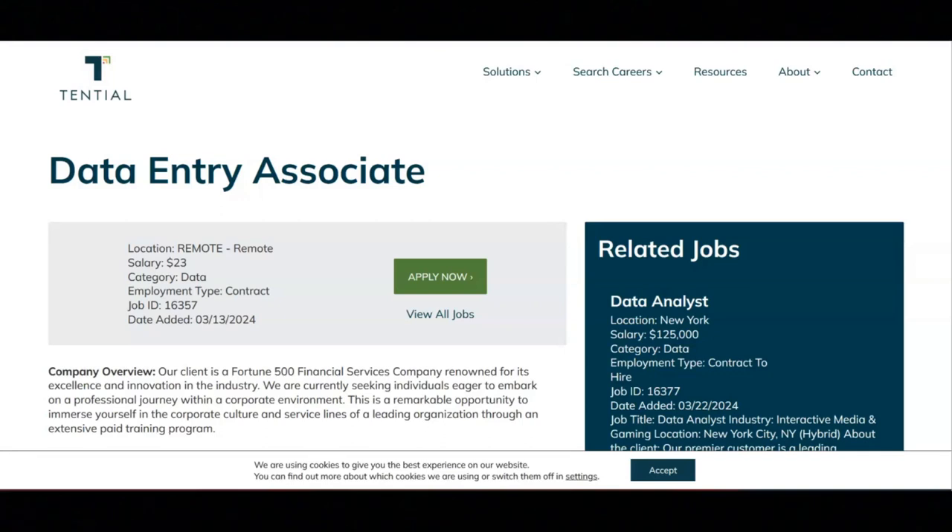You must have outstanding customer service and basic computer skills, including Word, Excel, Outlook, Teams, and so on. You must also have basic troubleshooting abilities.